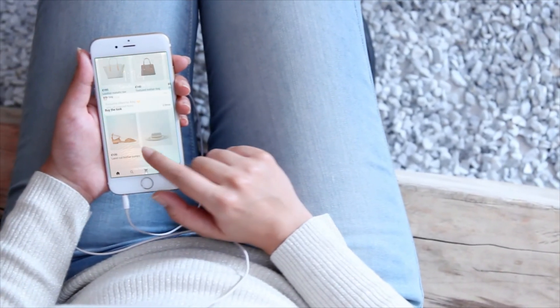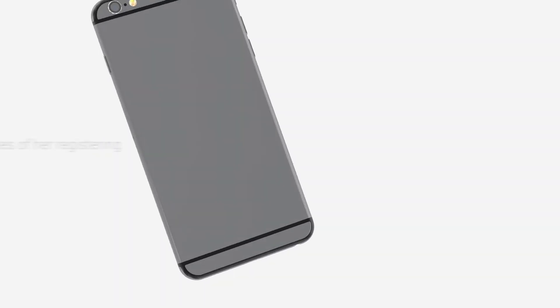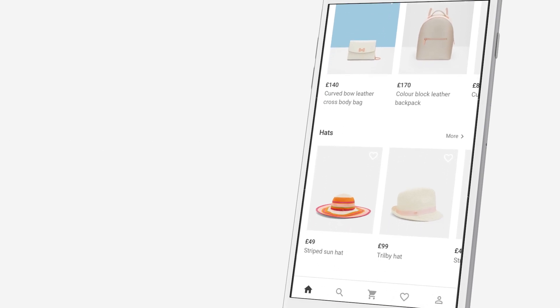Over time, Amy would start to see the benefits of personalised relevant content and advertising, which will increase the chances of her registering with the site — both making her a more valuable customer and improving the value she gets from ever more personalised content and product recommendations.